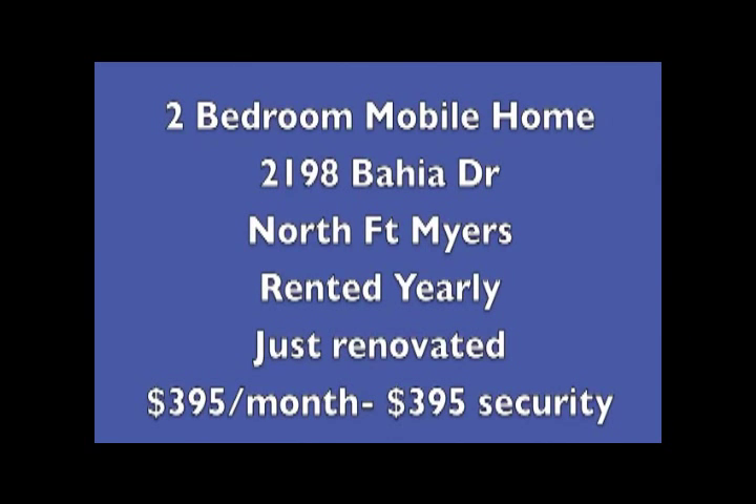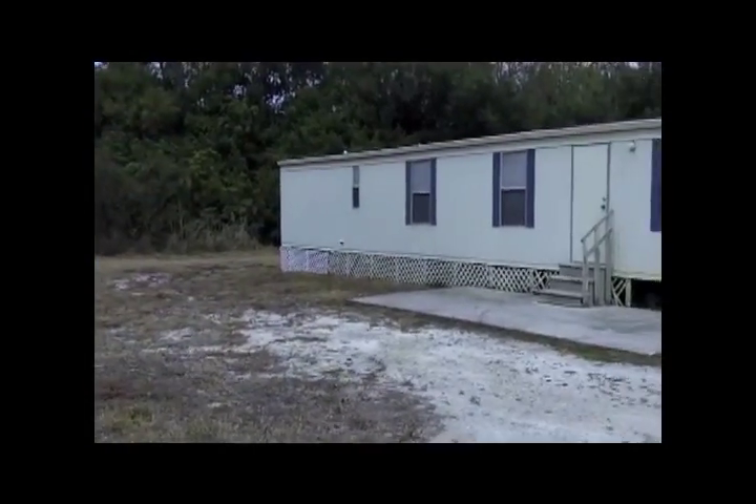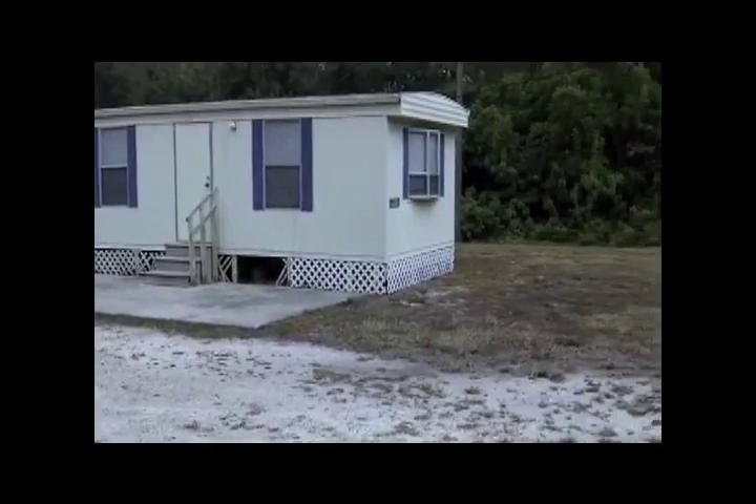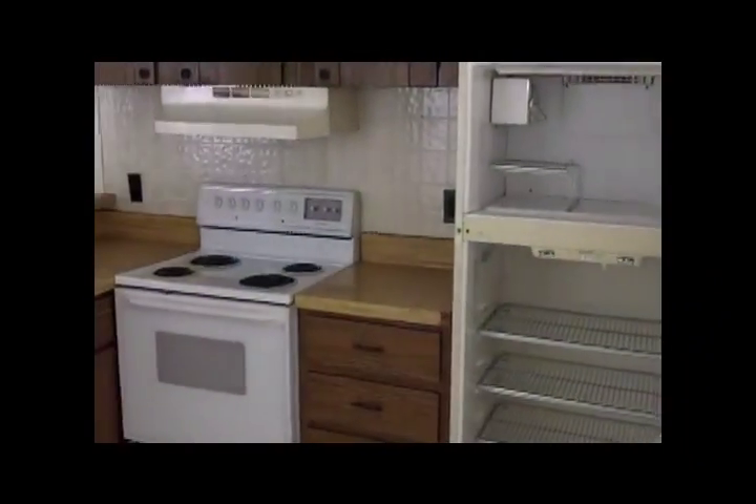The next mobile home is a two-bedroom at 2198 Bahia Drive in North Fort Myers. That has also just been renovated. It's $3.95 a month for rent and $3.95 for a security deposit. We'll be going inside right now.